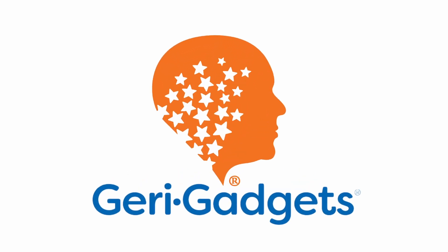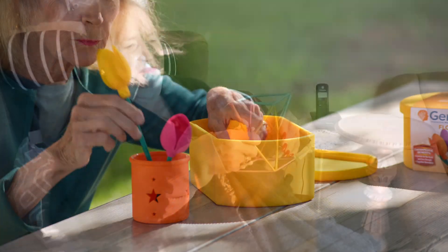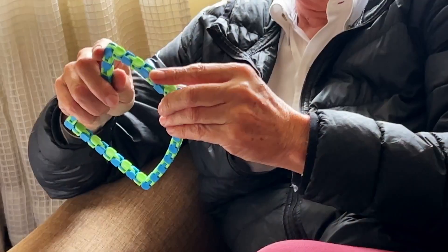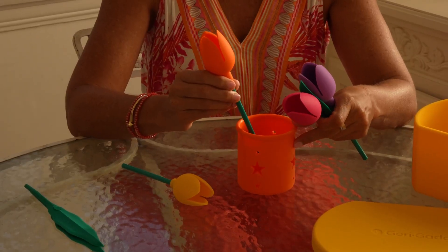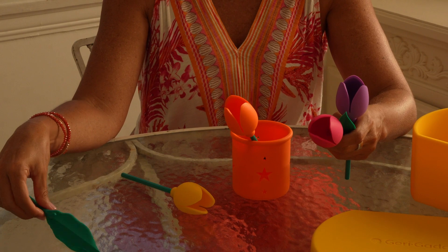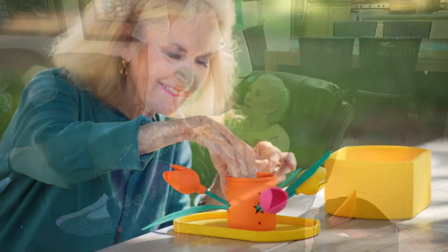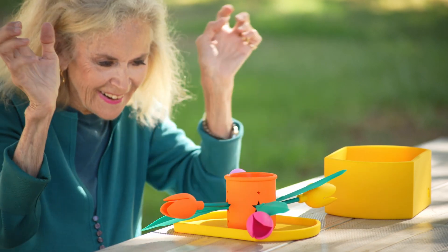Jerry Gadgets is dedicated to improving the quality of life and health of those suffering from dementia through the use of age-appropriate toys. Manipulating and playing with Jerry Gadgets causes sensory and cognitive stimulation, increases dexterity, hand-eye coordination, and gives the patient a sense of accomplishment, all enhancing the quality of life.